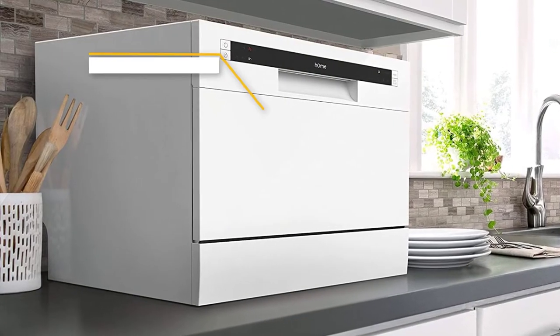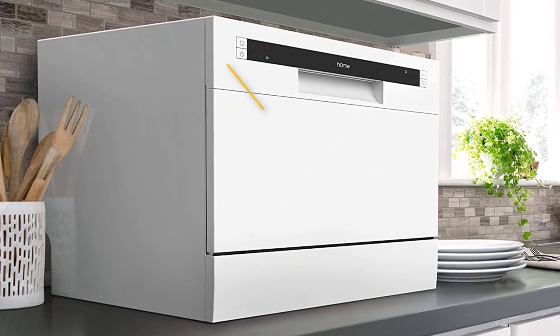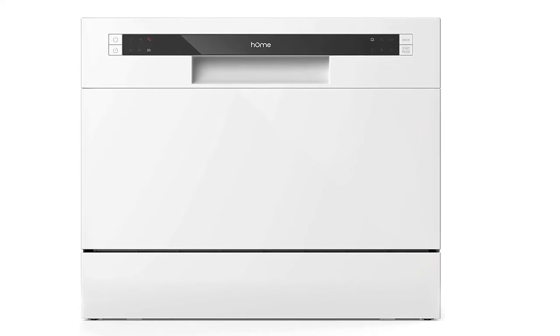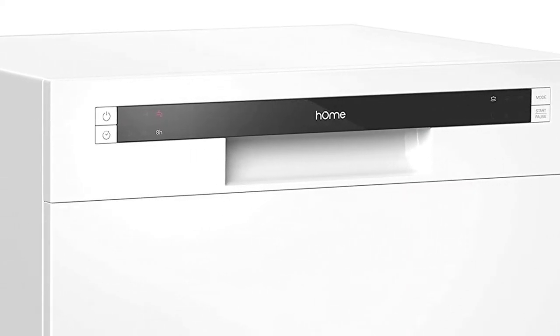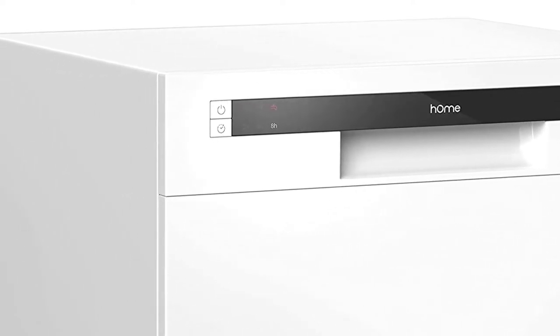It easily sits on countertops or a tabletop, requiring less space. With a simple-to-use control panel and light indicators, the program selector has six wash cycle options — heavy, normal, ECO, glass, speed, and rinse — for your different dishwashing needs. There is also a delay button to postpone the wash cycle.